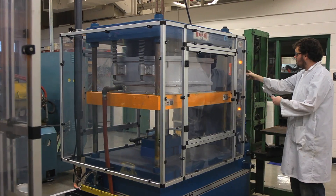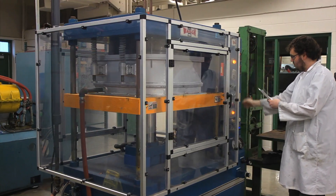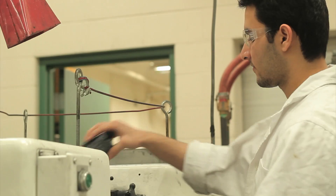Other students should choose rubber engineering technology because it's a very fulfilling major. It's not something where you have to have an uncertain future. You can go into it knowing you're going to find a good job with good benefits in a part of the country that you will most likely enjoy living in. And it's just an interesting subject — it doesn't get boring.